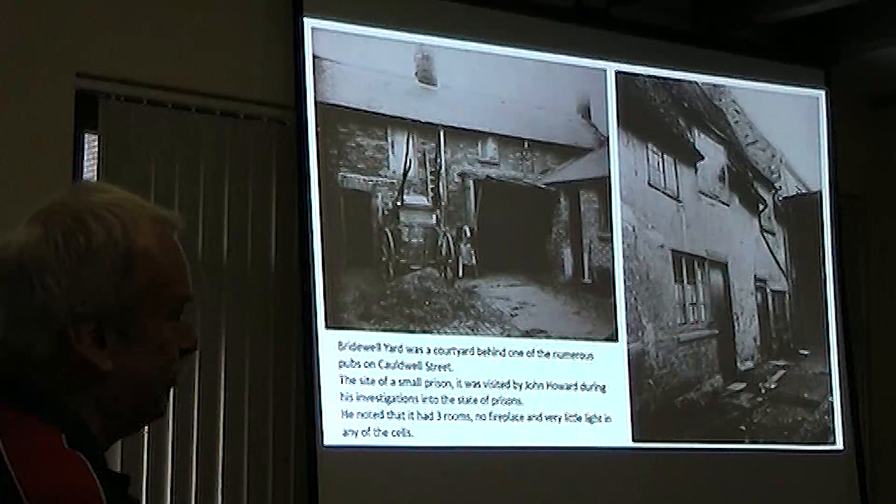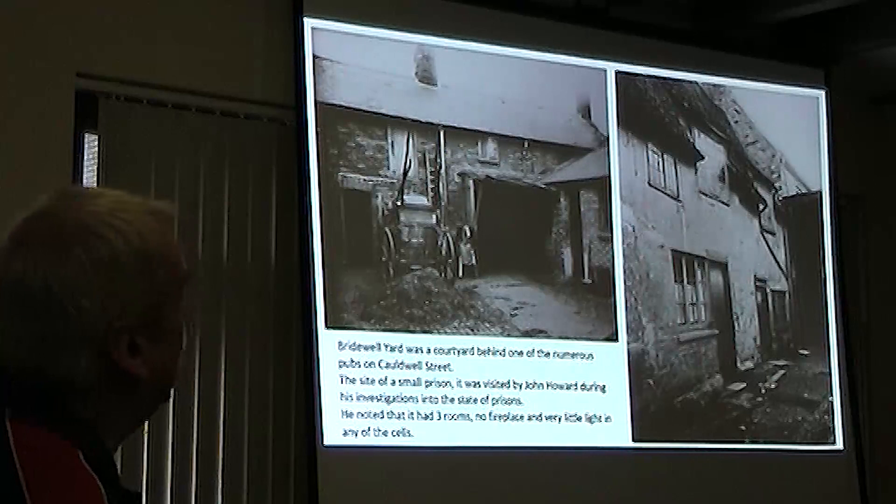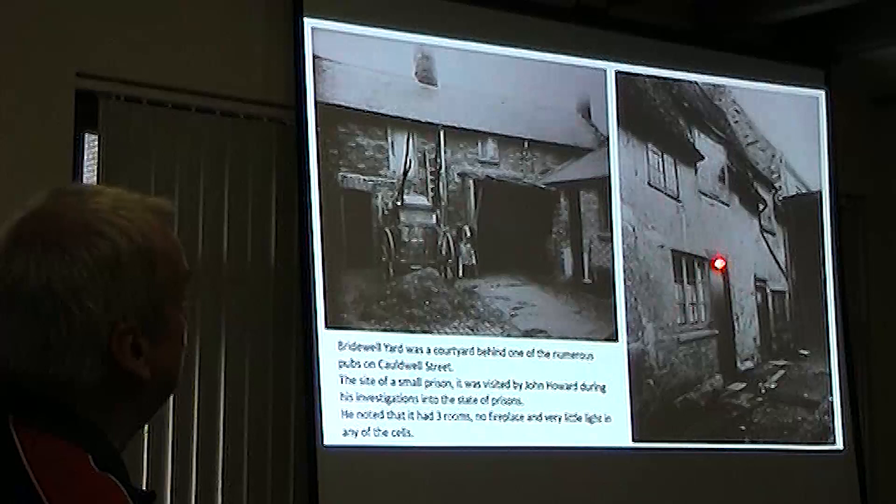These are two views of Bridewell Yard. The Bridewell was actually demolished about 1800, but this was on the site. Whether any of these bits were actually part of the original Bridewell, it's very difficult to tell.